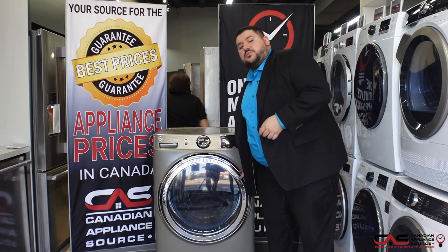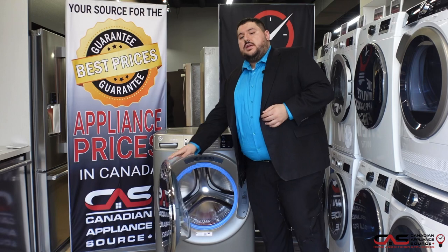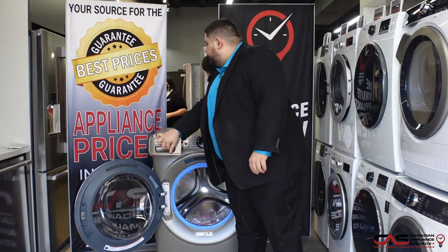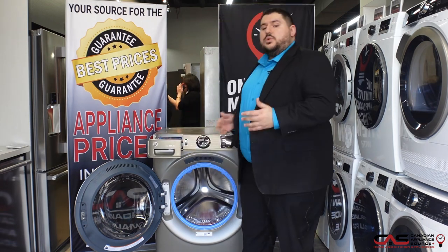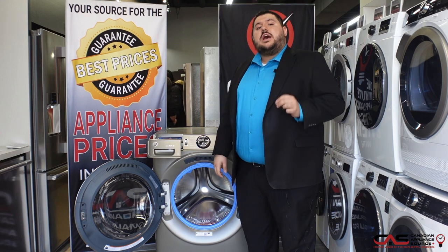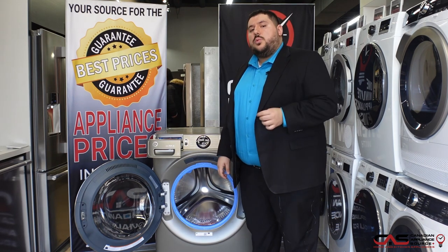A couple features make this brand new washer from GE special. It's 5.5 cubic feet, so you can fit a bigger size load of laundry in it. You have a new feature called the smart dispense, which holds up to 32 loads of liquid detergent inside and knows how much to dispense each time depending on which cycle you choose.